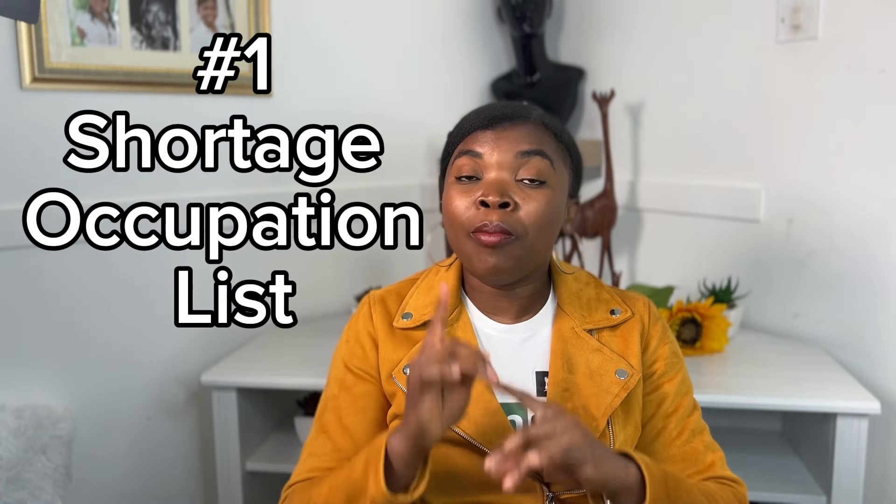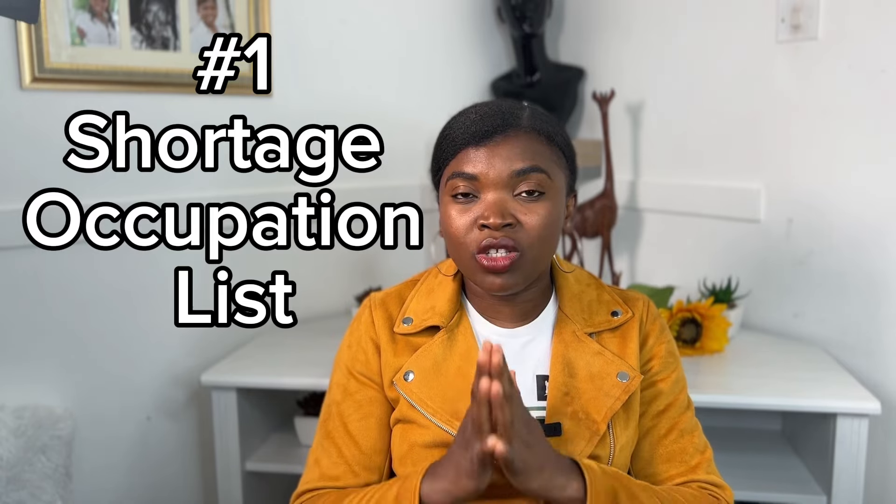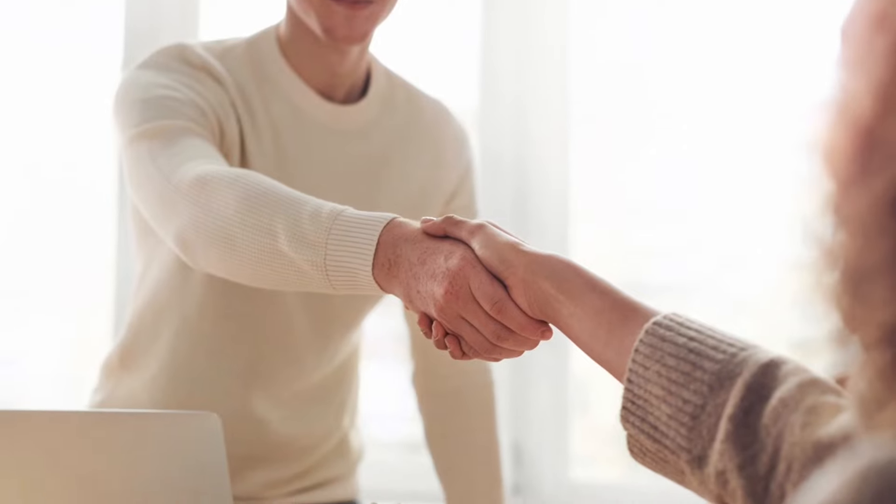The number one tip is to check whether your role is on the shortage occupations list. The shortage occupations list is a list of jobs that are in high demand in the UK. It means that there is a higher chance of you getting a job if your occupation or area of specialization falls under that list. I always advise people to do this before they choose a master's course to study in the UK.